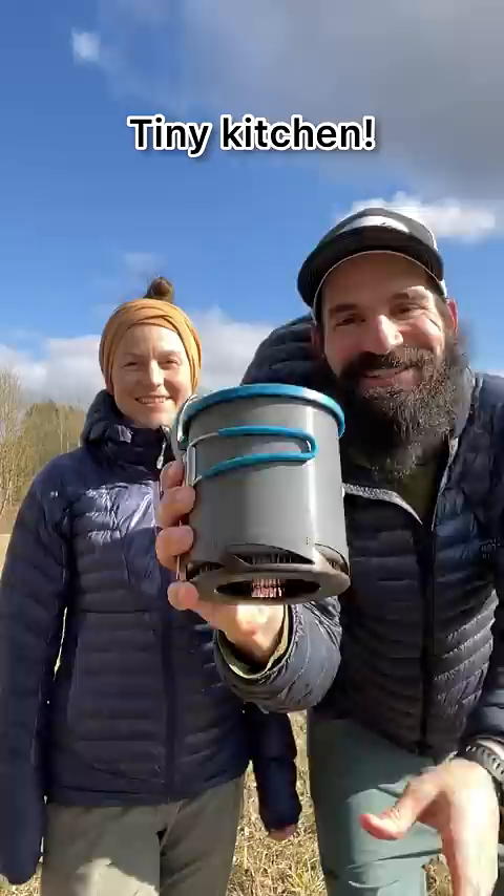All we carry is a spork, a handkerchief, a stove, a lighter, a fuel canister, and a pot. We don't carry much when we're out hiking for months at a time, but this kitchen is the gear that brings me the most joy.